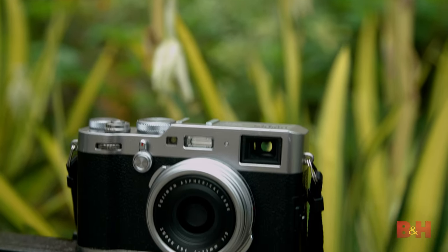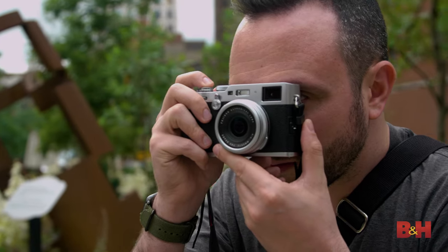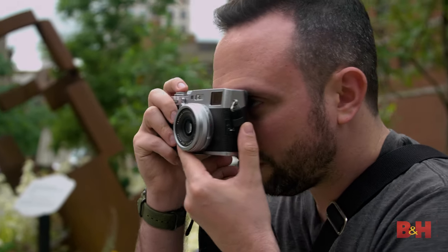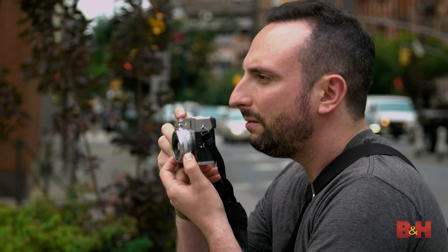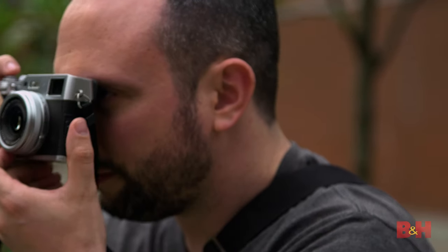Fujifilm X100F. This minimalist fixed lens camera gets out of the way, affording a deeper connection between the photographer and the subject. Inspired by classic rangefinder design, manual controls are tactile and responsive. The X100F is quiet, both in appearance and in use.